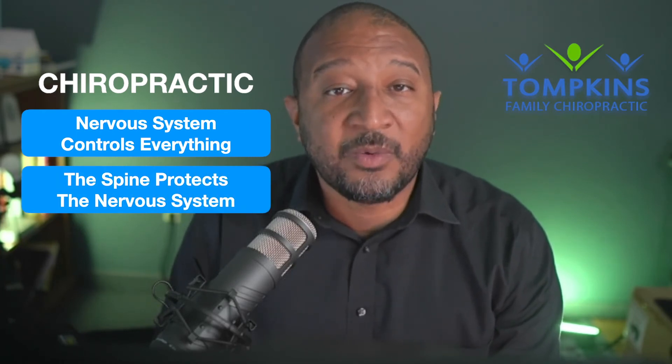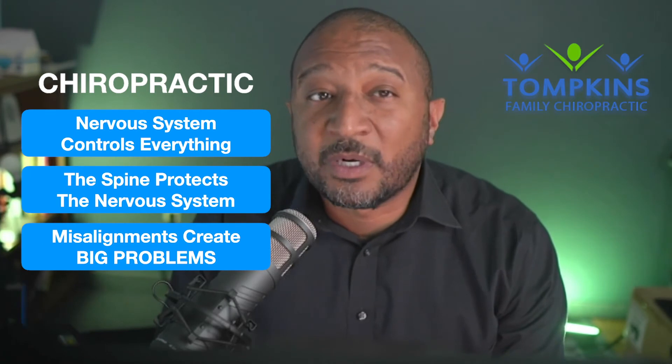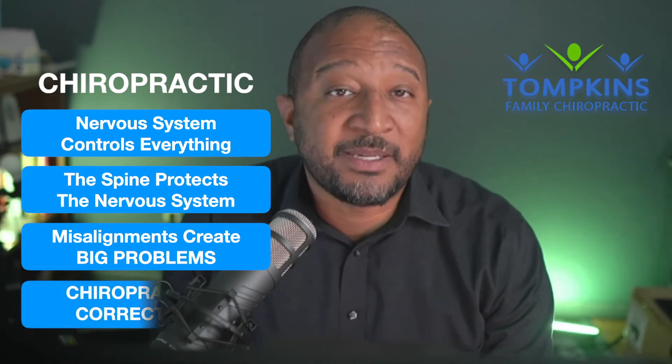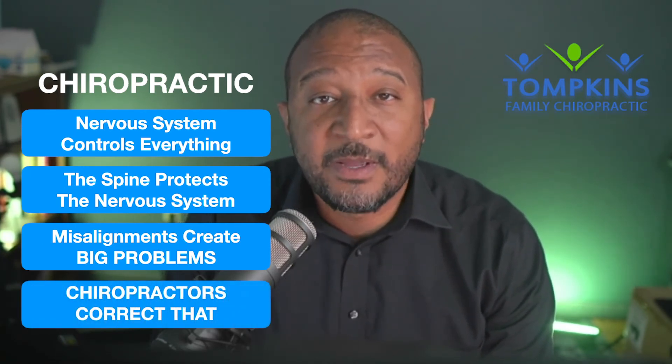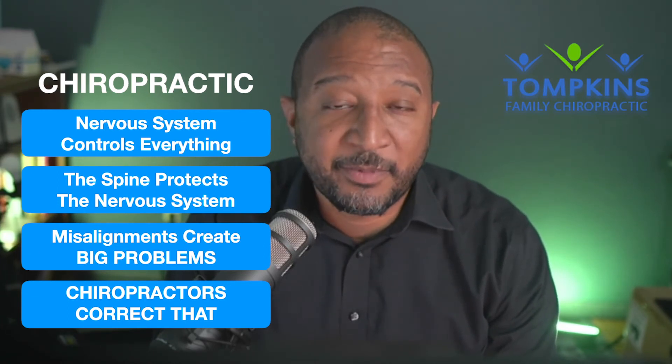As a chiropractor, we realize that the nervous system controls everything. Your spine protects it, and if it's misaligned, not only will you feel terrible, but it can damage your health. Our number one goal is to correct and stabilize your spine so that you can achieve your health goals. If you need more help with your pain, find a family chiropractor in your community. If you live in southern Arizona, click the link below to schedule an appointment in our office for an evaluation. I'm Dr. Emil Tompkins, and we'll see you on the inside.